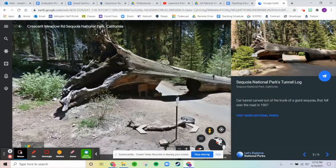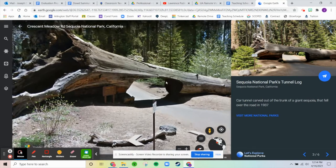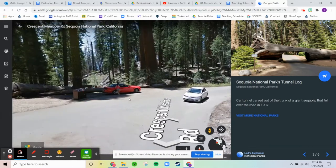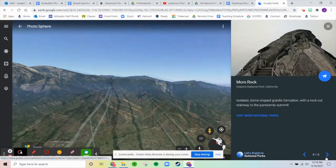Next is Sequoia's version of the tree tunnel: the Tunnel Log. It's a car tunnel carved out of the trunk of a giant Sequoia that fell over the road in 1937. There was a road and this giant tree fell on it. Instead of cutting it up and moving it, they decided to hollow it out and make a little way you can drive through it. It's very cool.